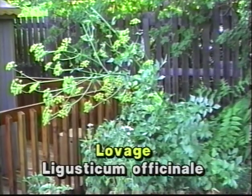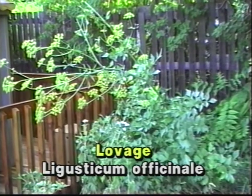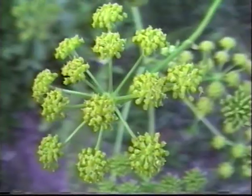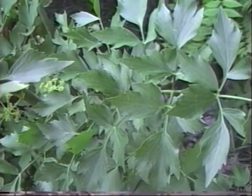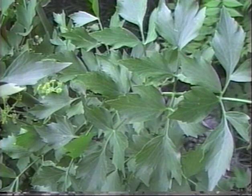Lovage, which can grow into a very large plant like the poison hemlocks, is a medicinal and edible plant. It has umbel-shaped blossoms which are yellow, and large leaves which resemble the celery leaf — they are the oldest salad greens known.